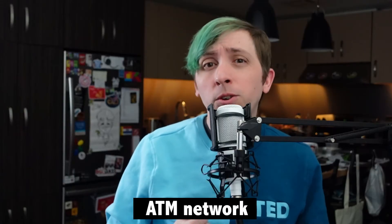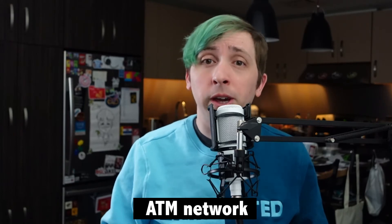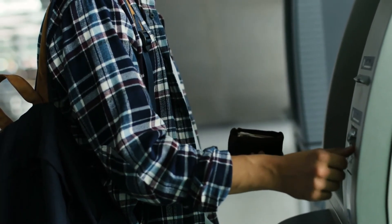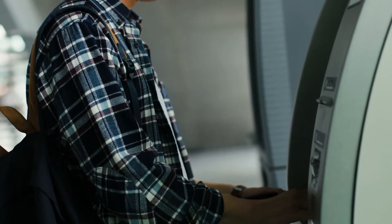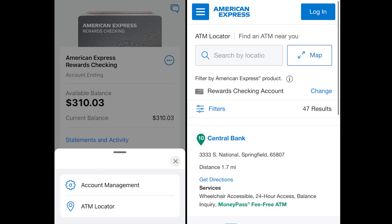If you want to pull cash out of your account, you'll have access to thousands of fee-free ATMs with your Amex debit card. Like many other digital bank accounts without physical branches, Amex partners with an ATM network to provide customers with fee-free options. Amex Rewards Checking users can withdraw cash at MoneyPass ATM network machines. While it's a bit smaller than the Allpoint network, I personally prefer MoneyPass locations. To find one of these more than 37,000 machines, customers can use the locate ATM feature within the Amex app.